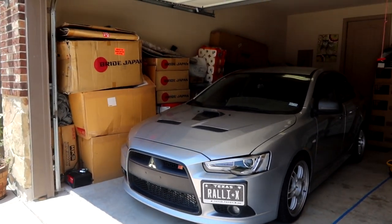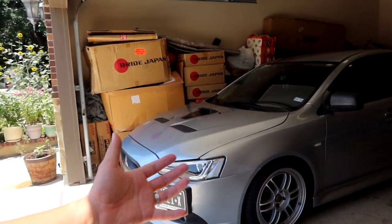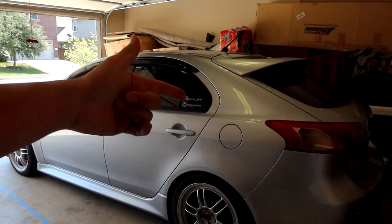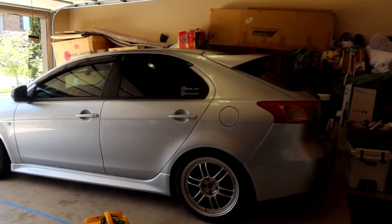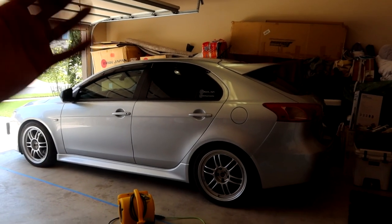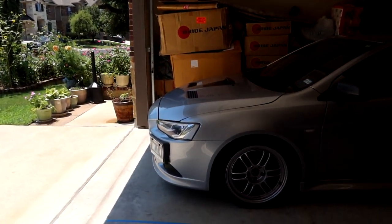The car I'll be letting go is my Mitsubishi Lancer Ralliart Sportback. This is a 2010 Ralliart Sportback, and Ralliarts themselves are already hard to come by — it's pretty much a baby Evo, all-wheel drive, turbocharged, same 4B11T engine. What makes it super special is that it's a Sportback. If you want an Evo 10 wagon, this is pretty much it — they never made the Evo 10 wagon. The Sportback version of the Ralliart — I believe there are only about 300 made in North America, both US and Canada.